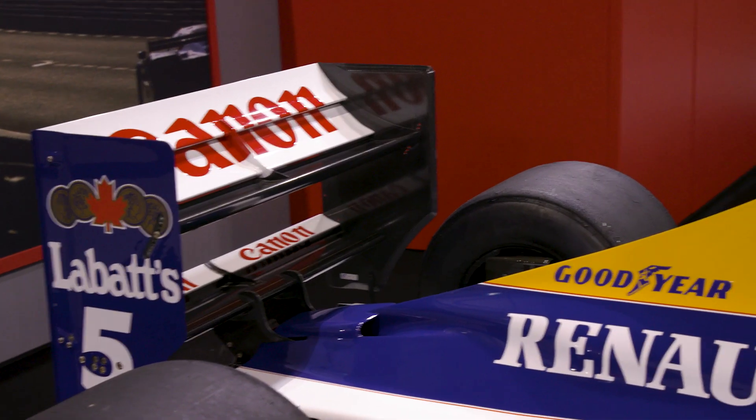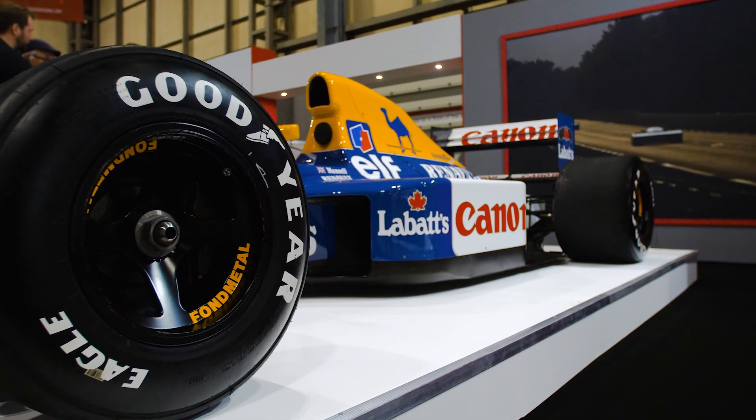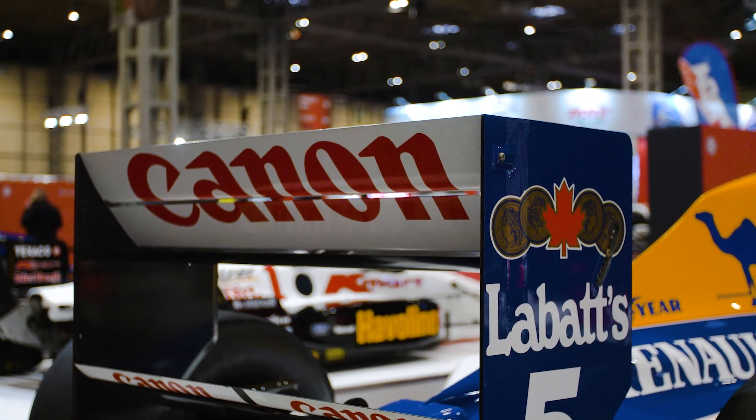You would have been there at the time, Giorgio. Do you remember the drivers absolutely raving about this car? Yeah, of course. The drivers were amazed, in love with this car, because it was such an advanced car compared to everybody else. That was incredible.